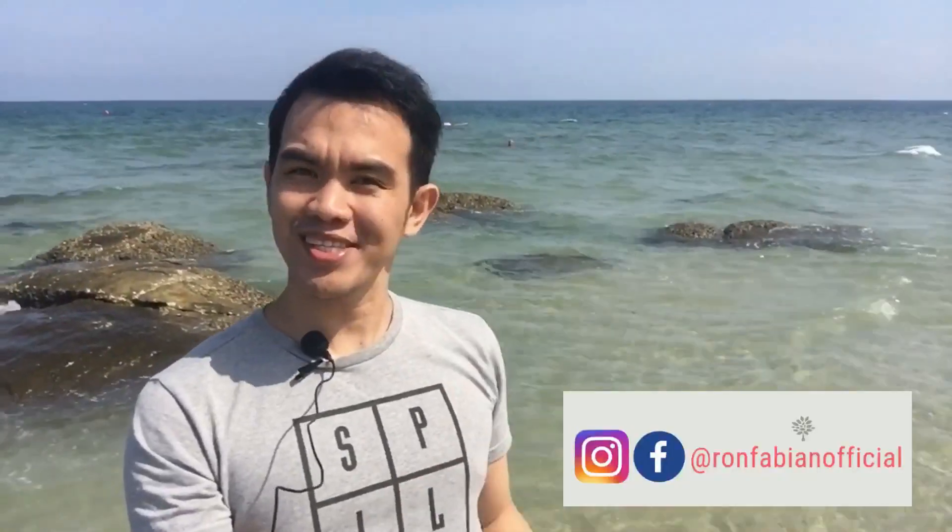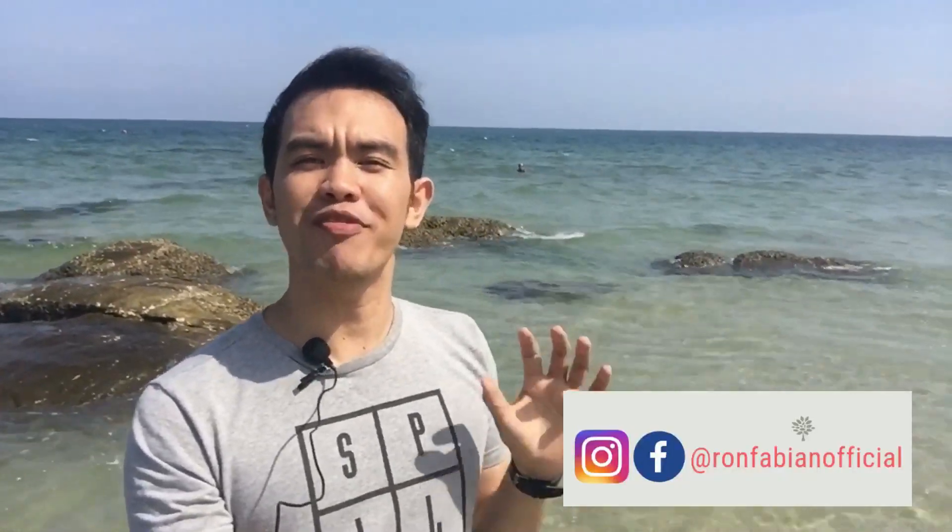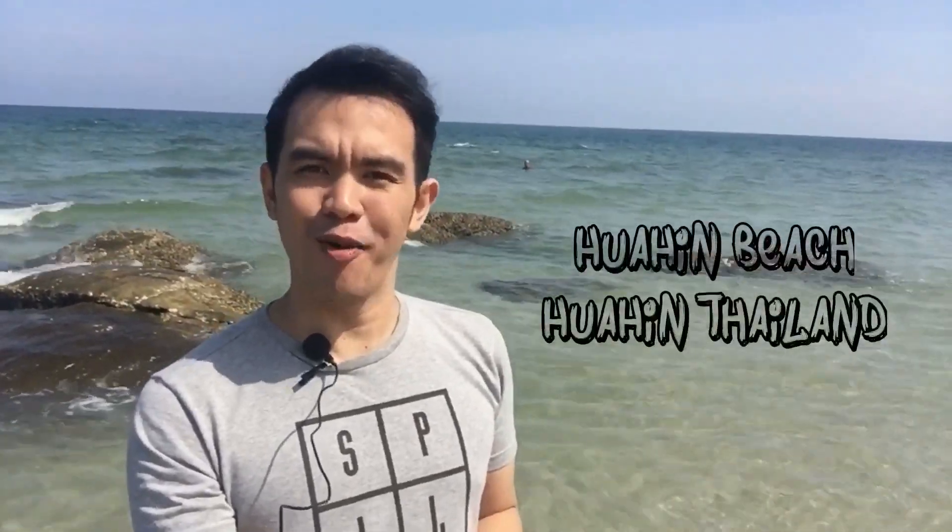Hello there you guys! What's up? In this video edition we will be visiting the beauty and simplicity of Wahim Beach here in Wahim, Thailand.